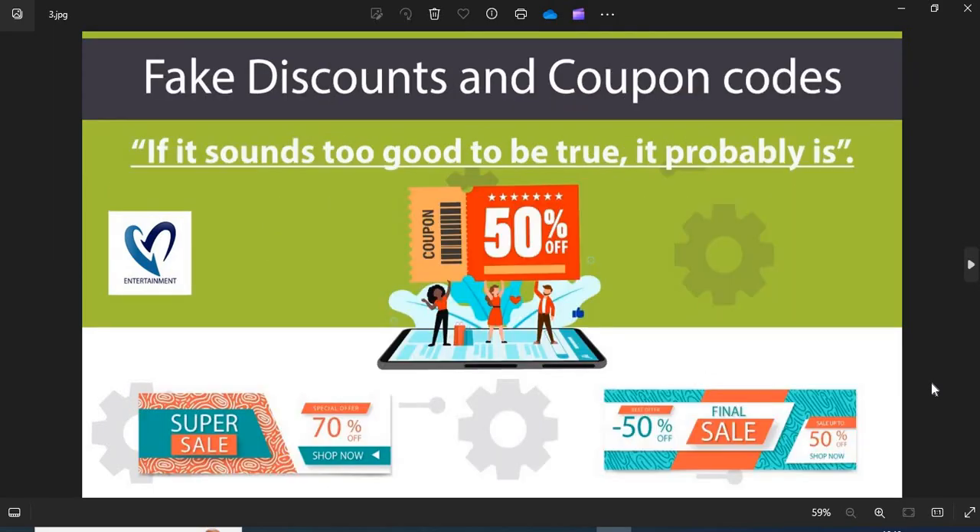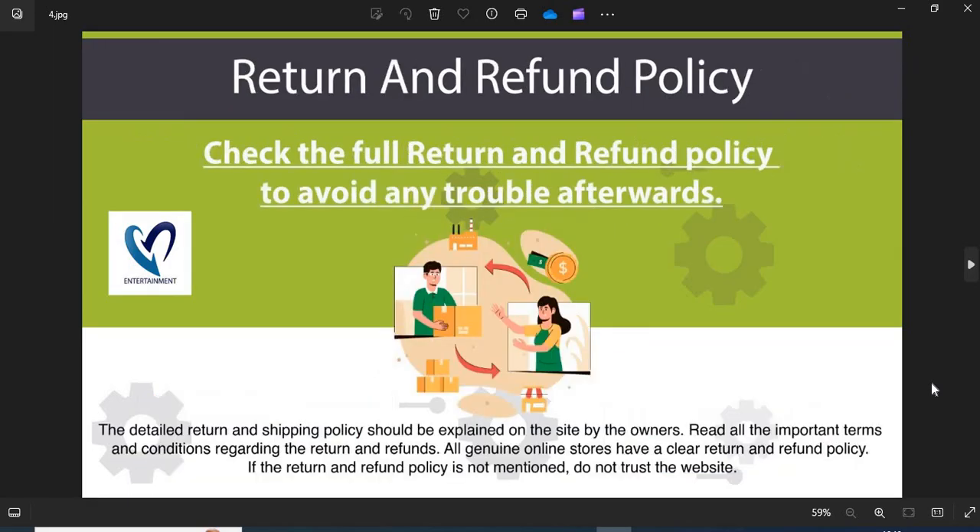3. Fake Discounts and Coupon Codes: Scammers usually show interesting discounts and coupon codes to attract customers. Do not fall into the discounts and coupon code trap. 4. Return and Refund Policy: All genuine online stores have a clear return and refund policy. If the return and refund policy is not mentioned, do not trust the website.